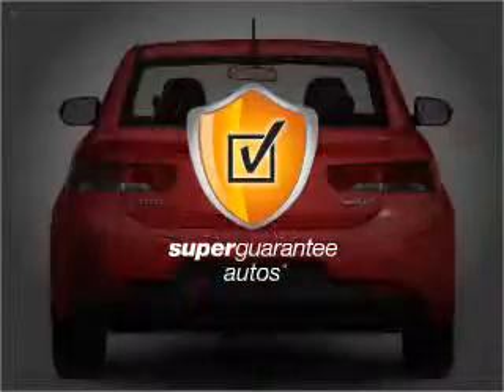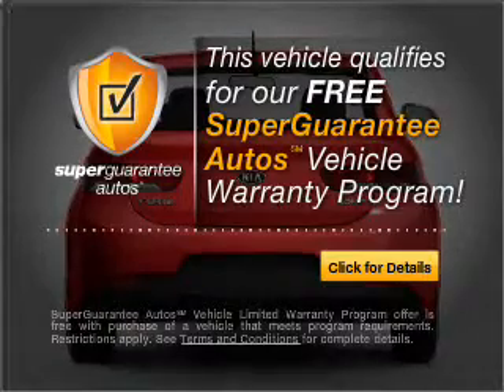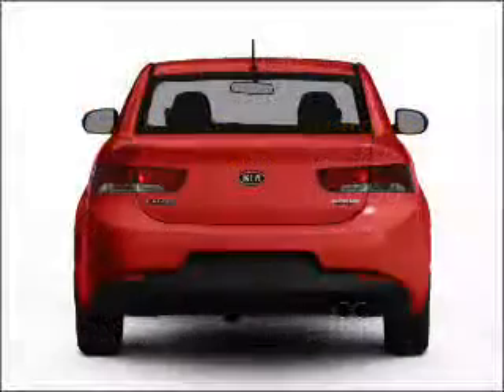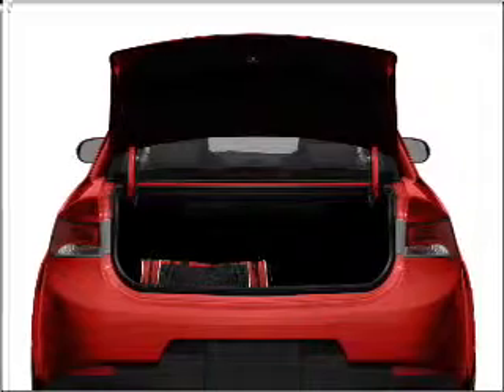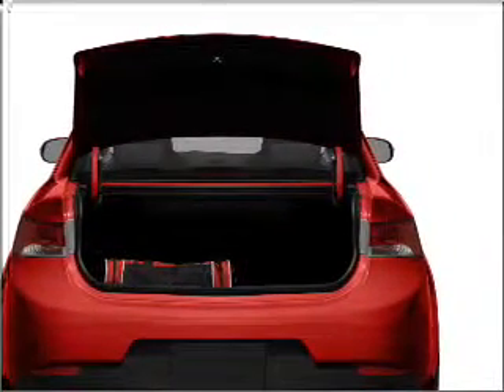This vehicle qualifies for our free Super Guarantee Autos Vehicle Warranty Program. Buy a vehicle and get a free warranty from us, only at everycarlisted.com. Premium wheels give a more luxurious look, and you will appreciate the safety feature of anti-lock brakes.